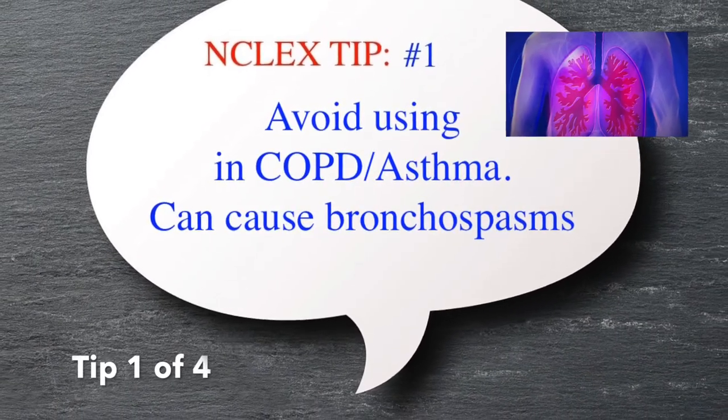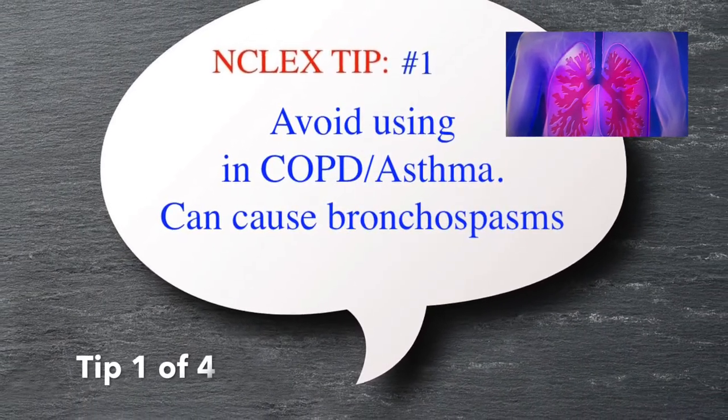Tip number one: avoid using beta blockers in COPD and asthma patients, as it can cause bronchospasms.